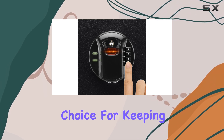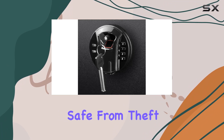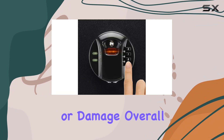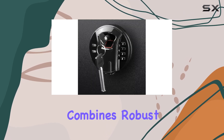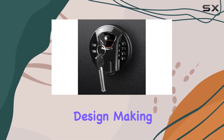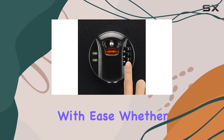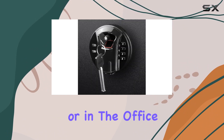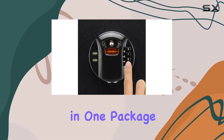It's a reliable choice for keeping your important documents, jewelry, or other valuables safe from theft or damage. Overall, the Barska Biometric Fingerprint Keypad Safe combines robust security features with user-friendly design, making it a top choice for anyone looking to safeguard their belongings with ease. Whether you're at home or in the office, this safe provides peace of mind and accessibility in one package.